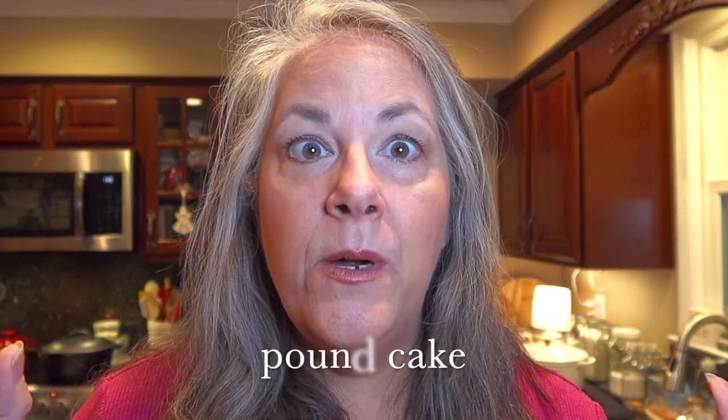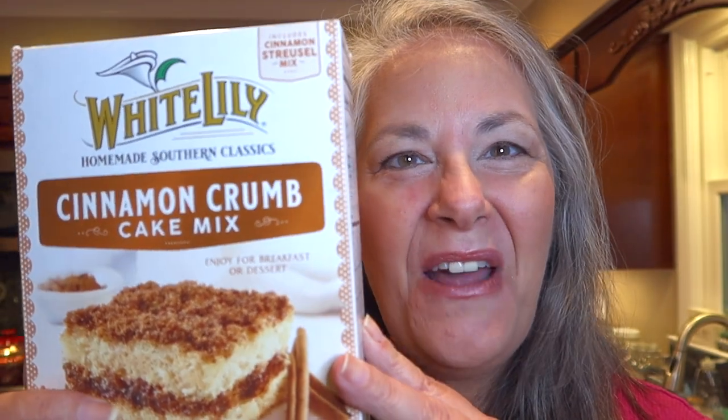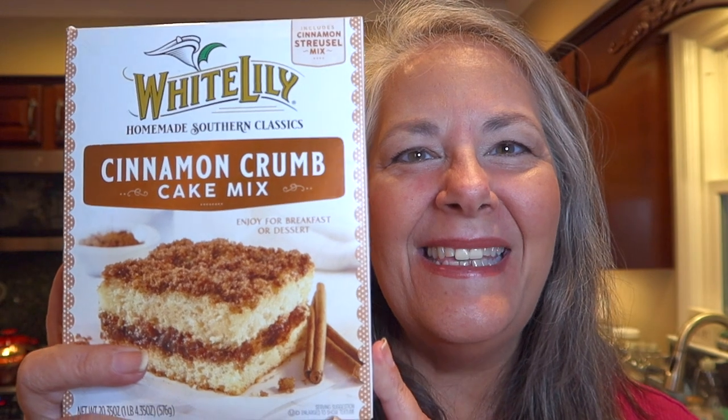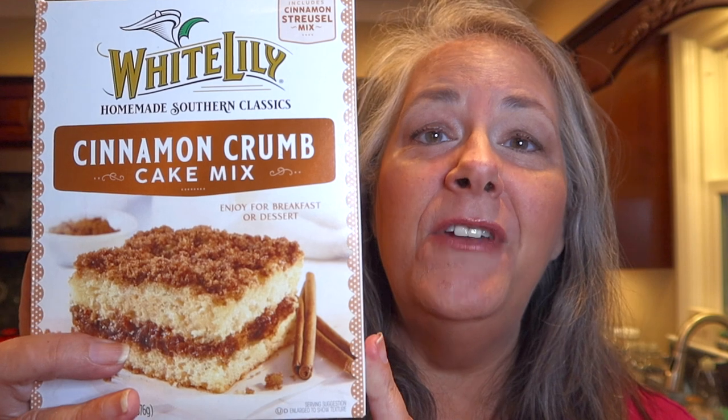They have a dark chocolate brownie, a milk chocolate brownie, some kind of lemon pound cake, and one other that escapes my mind at the moment — if I remember, I'll add it at the end of the video. And today they have a beautiful cinnamon crumb cake, and that's what I thought we'd try today. This is something I know my family would love.